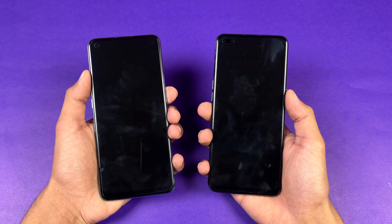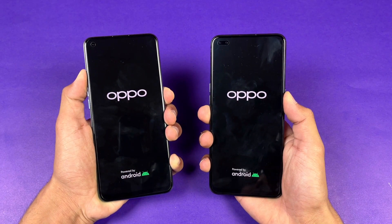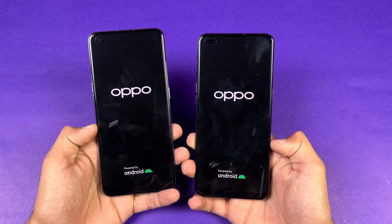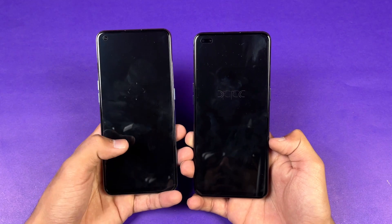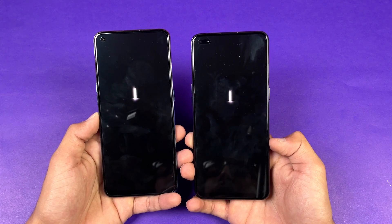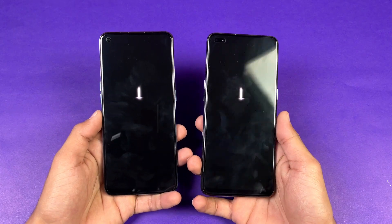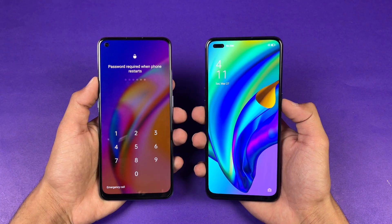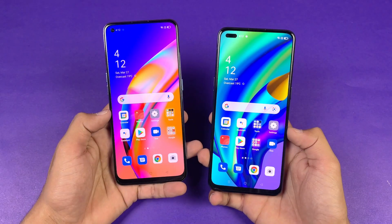Let's start off with the boot up test — here we go. The logo appears at exactly the same time on both phones, so both phones perform really similarly in the boot up test. But it looks like the F19 Pro is just a tiny bit faster than the F17 Pro, with about half a second difference there.